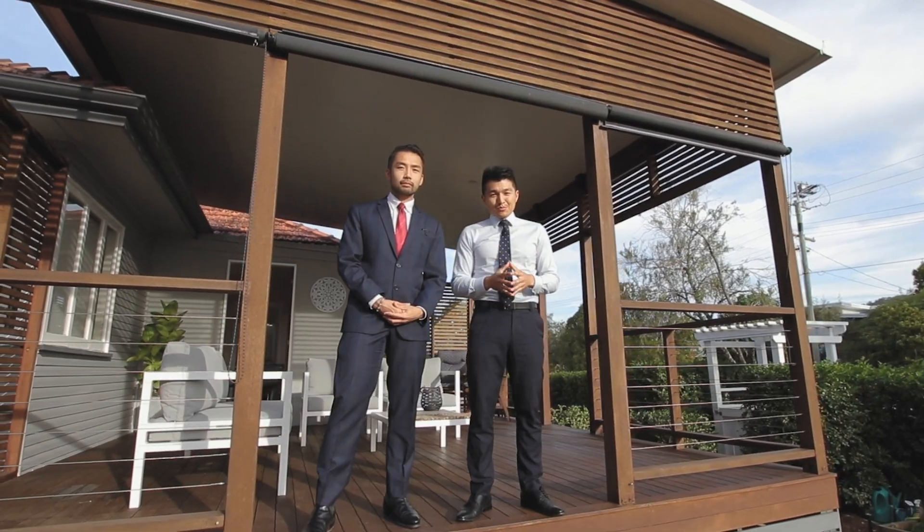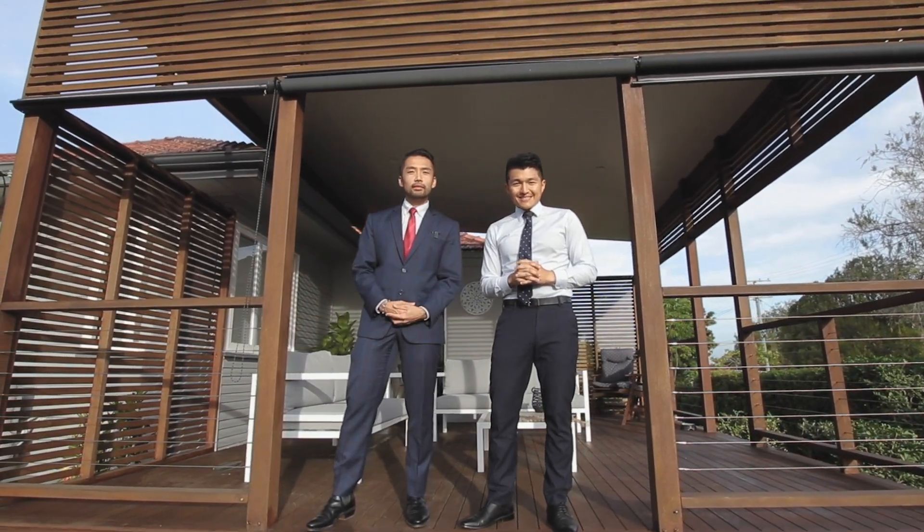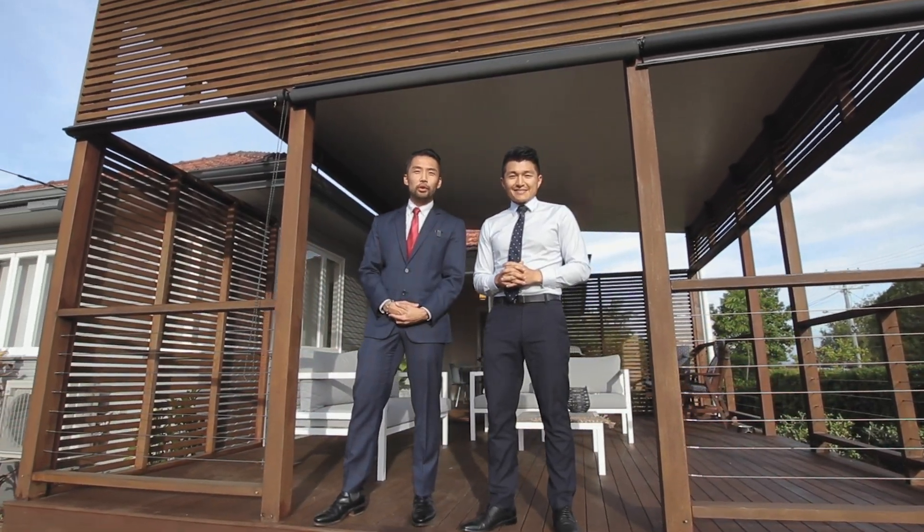I hope you enjoyed that little preview of this beautiful home. A home like this in Mount Gropau East will not last long. I'm George Yang, I'm Stan Ogawa, and we look forward to seeing you at the next open home.